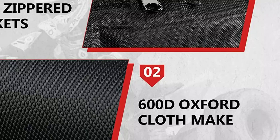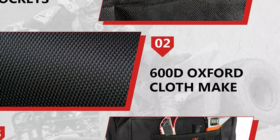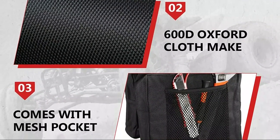With dimensions of 9.3 x 3.2 x 10.9 inches per side bag, this saddlebag is designed to fit most ATVs, motorcycles, and snowmobiles, making it a convenient and practical choice for any adventurer.